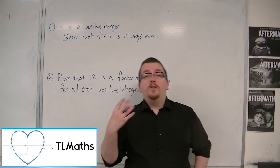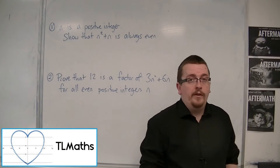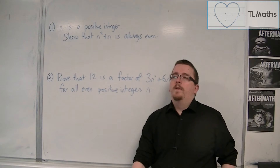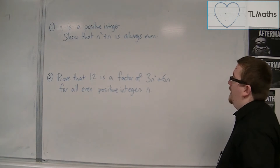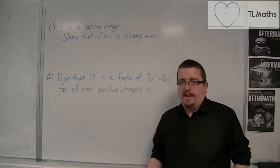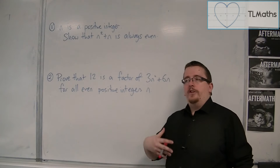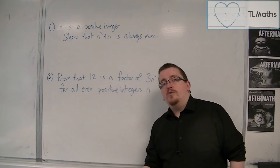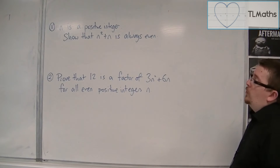In this video, I'm going to work through two proofs to show you a little bit more of proof by deduction, because usually that is the most complicated one — you need to go from a worded problem to algebra, and sometimes that can be quite difficult.